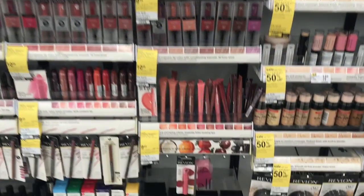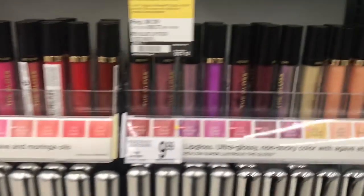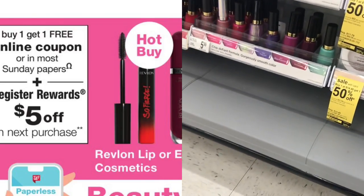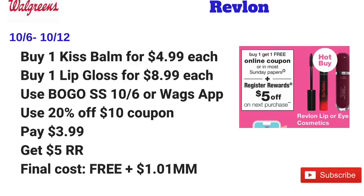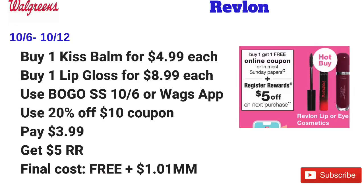I wasn't going to do the Revlon deal because I thought my store would be out of the Revlon Kiss Bombs, but there was one single Revlon Kiss Bomb available. The deal is when you buy one Revlon, you get a $5 register reward. I picked up one lip gloss and the Kiss Bomb. The Kiss Bomb was $4.99 and the lip gloss was $8.99. I used a buy one get one free digital coupon on the Walgreens app — there are also coupons in Smart Source 10-6. The coupon took off the $8.99 lip gloss price, plus I used a 20% off any $10 purchase coupon, taking off $2.80, and I got back the $5 register reward.